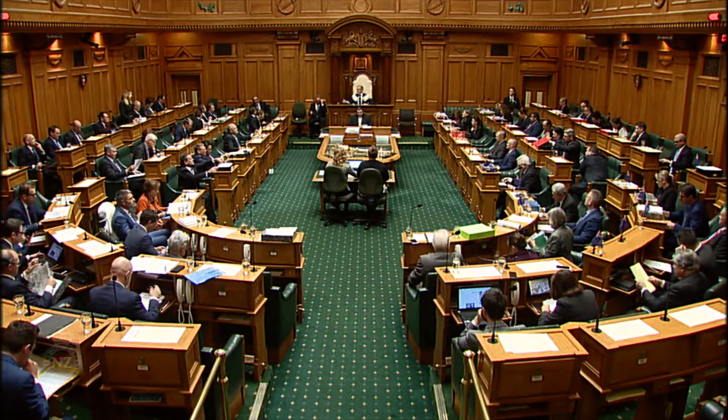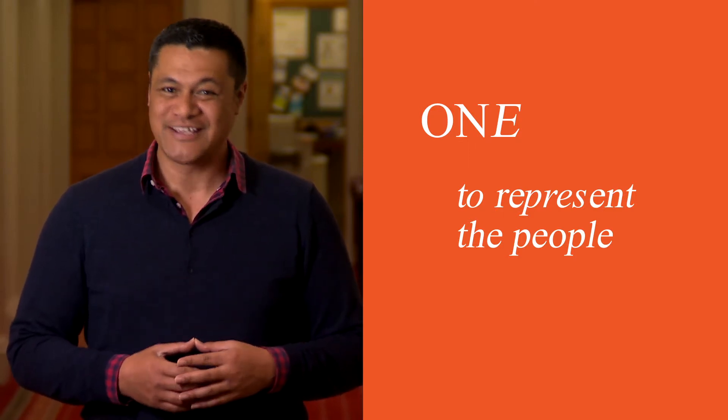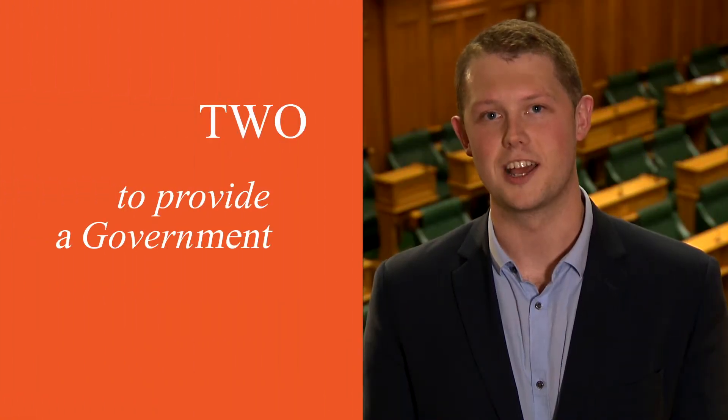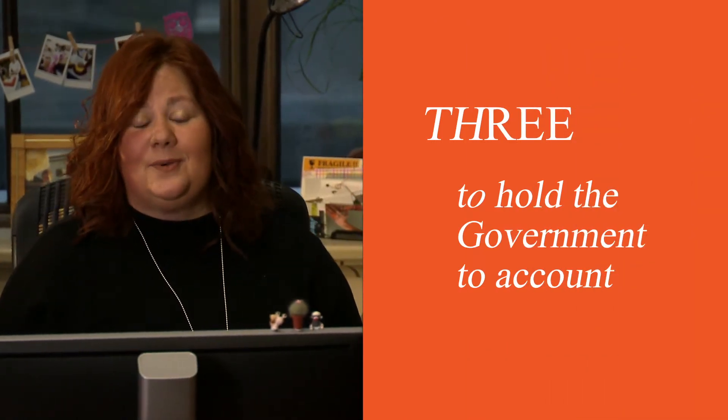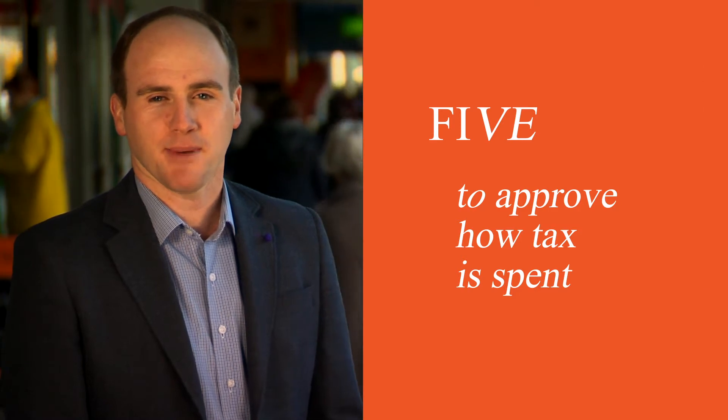Parliament has five primary functions. One, to represent the people of Aotearoa New Zealand. Two, to provide a government. Three, to challenge and hold the government to account. Four, to make laws. And five, to approve how taxpayers' money is spent.